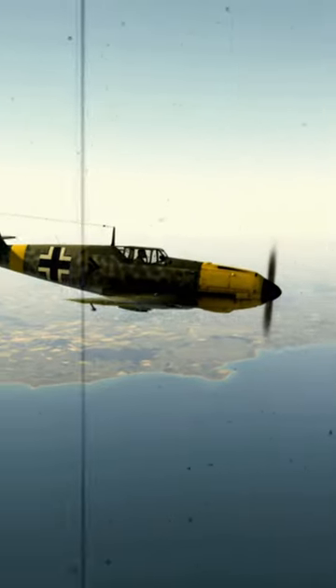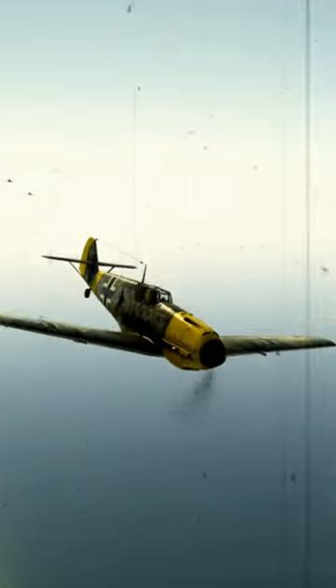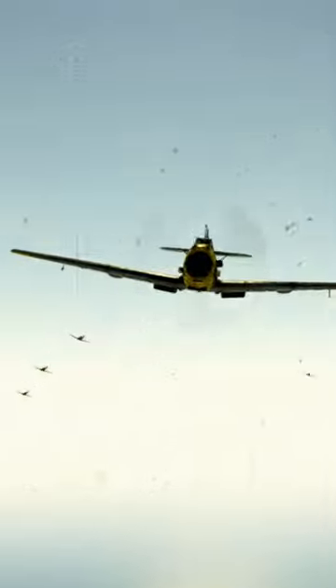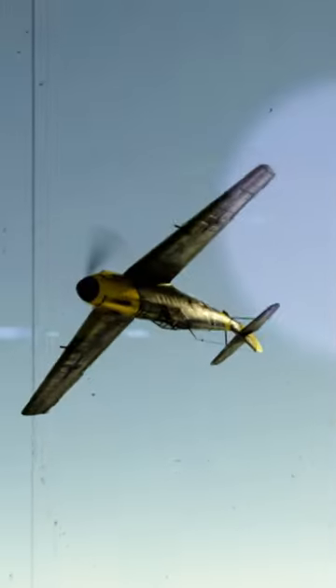The Messerschmitt Bf 109 E7 commenced its operational service in August of 1940. Engine management: the Bf 109 supercharger was hydraulically driven and did not need to be throttled back to avoid overboost at low altitudes.